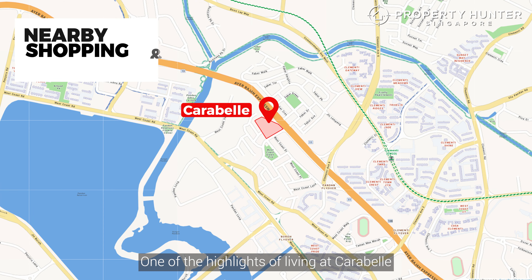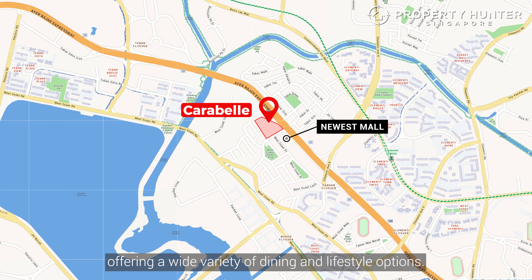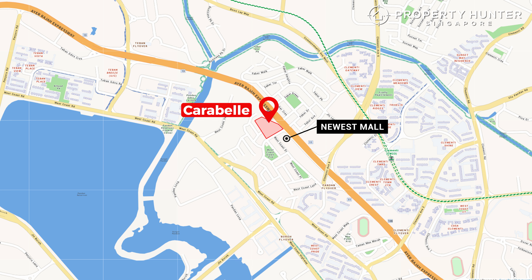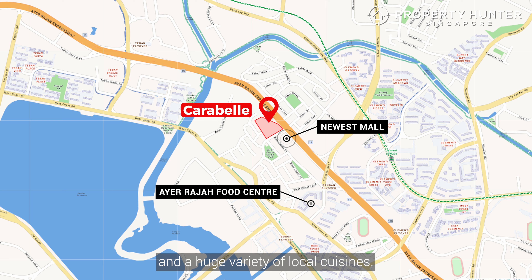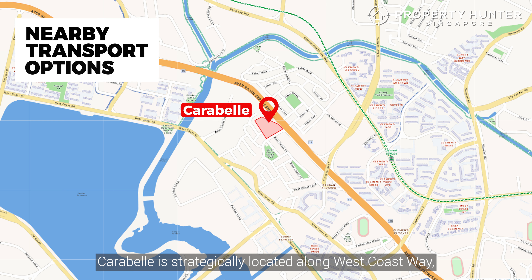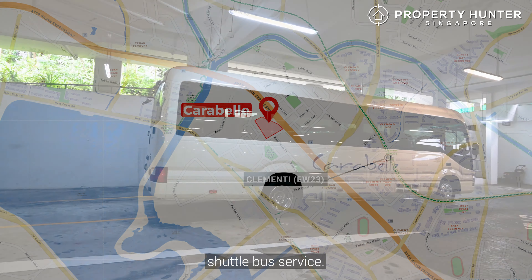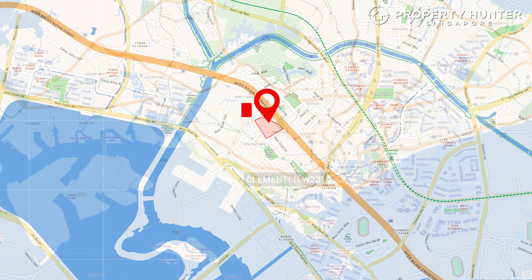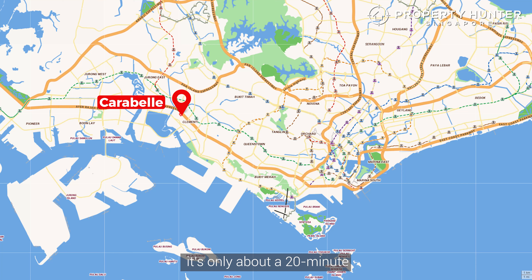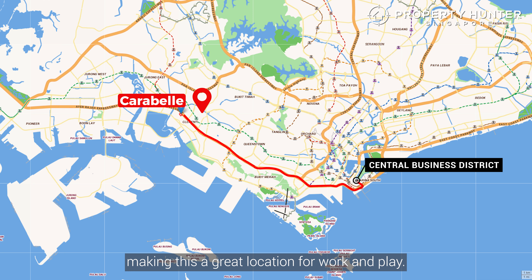One of the highlights of living at Carabelle is its access to amenities. Just a one-minute walk away is West Mall, offering a wide variety of dining and lifestyle options. Ayer Rajah Food Centre is just a 10-minute walk away, featuring a supermarket and a huge variety of local cuisines. Carabelle is strategically located along West Coast Way, providing easy access to Clementi MRT station with a convenient shuttle bus service. Several bus stops are also within walking distance, making commuting a breeze. For those who drive, it's only about a 20-minute drive to the central business district, making this a great location for both work and play.